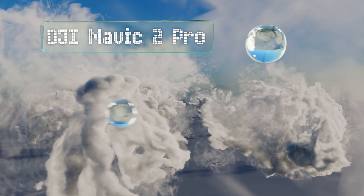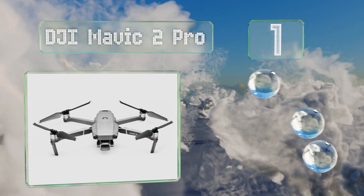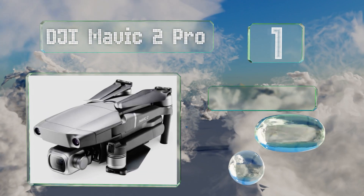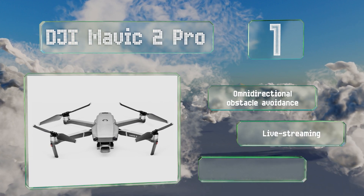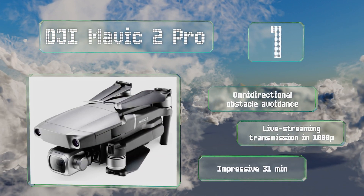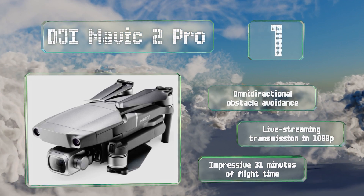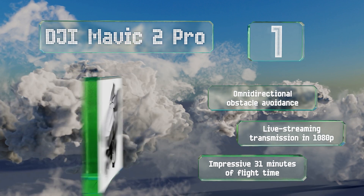Taking the top spot on our list, the DJI Mavic 2 Pro has few peers in the market. It features a 20 megapixel camera with a 1-inch CMOS sensor that can take aerial shots with a jaw-dropping level of color and detail, and it has the best subject tracking software we've seen. It comes with omnidirectional obstacle avoidance, a live streaming transmission in 1080p, and an impressive 31 minutes of flight time.